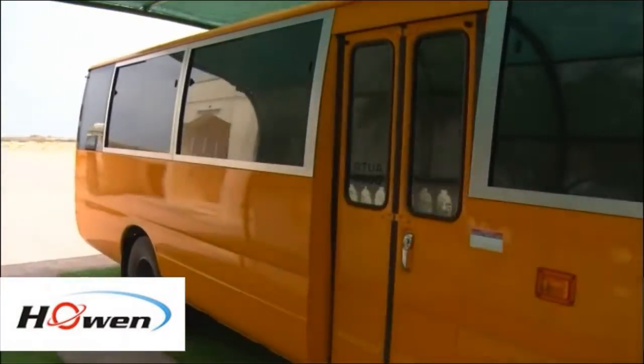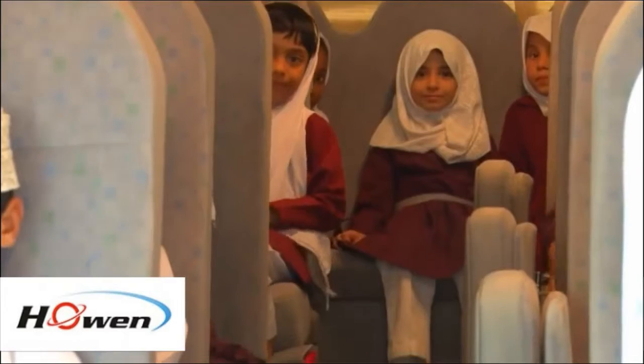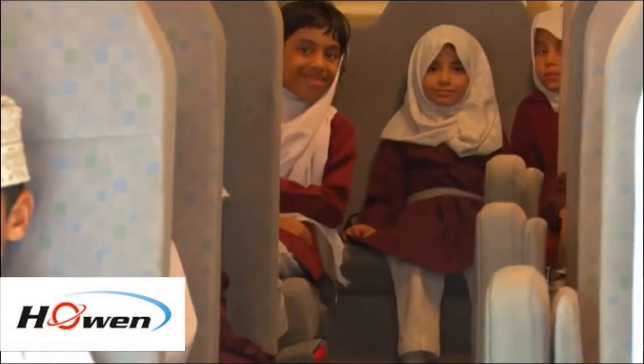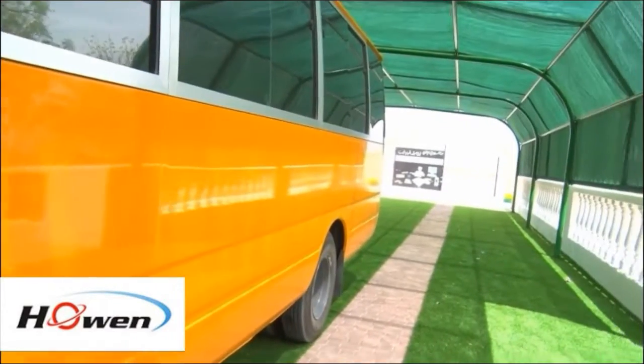Hello everyone, this is Hohen Technology. In 2017, Hohen School Bus solution has been successfully approved in the Oldman School Bus program. It helps both schools and parents save much time and money in the daily operation.